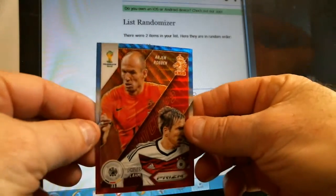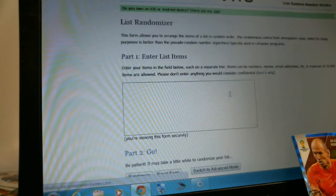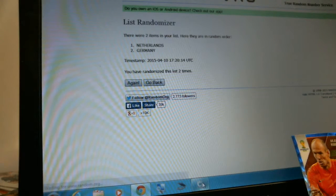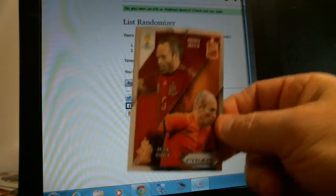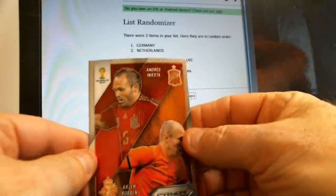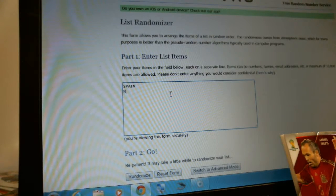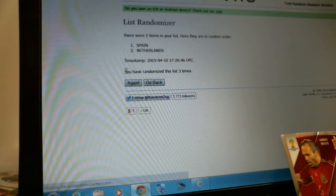Next up — Netherlands and Germany. Netherlands first on card. Randomized once — Germany on top. Twice — Netherlands on top. Three times — Germany on top. Germany wins this card. Last card to be randomized — between Spain and Netherlands. Spain first on card. Randomize once, twice, three times — Spain on top. Spain wins this card.